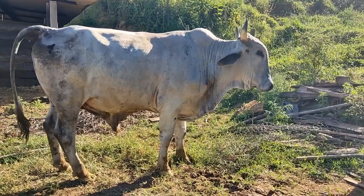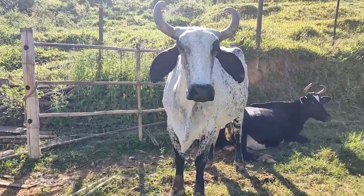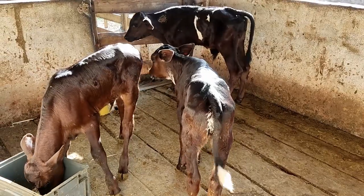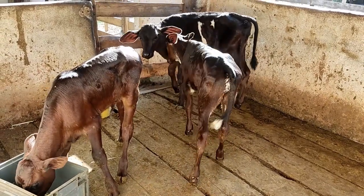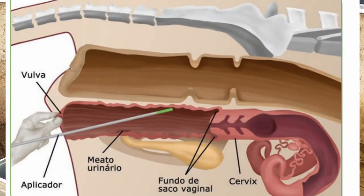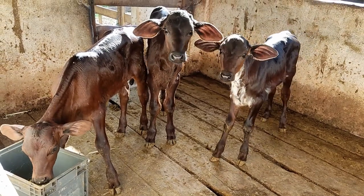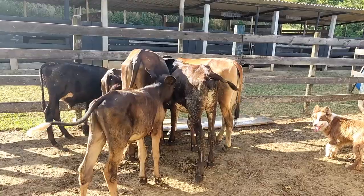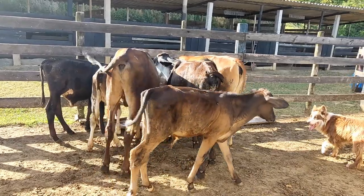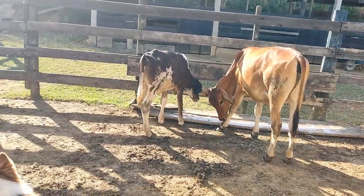Como chegar nisso? Pode-se fazer uma monta, inseminação ou pegar um embrião. Para o pequeno produtor, o mais fácil é a inseminação artificial, porque você tem chance de corrigir vários graus de sangue e não onera muito, pois é mais barata. O embrião seria o ideal, mas é caro para o pequeno produtor investir.